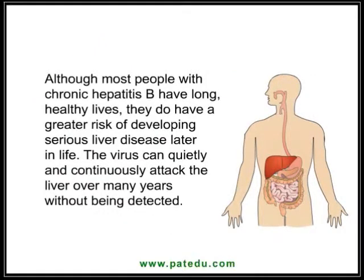Although most people with chronic hepatitis B have long, healthy lives, they do have a greater risk of developing serious liver disease later in life. The virus can quietly and continuously attack the liver over many years without being detected.